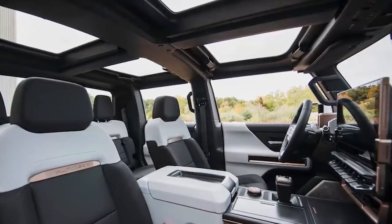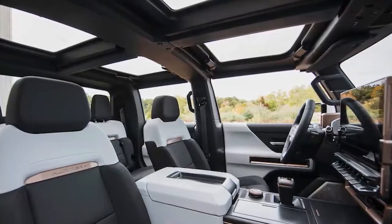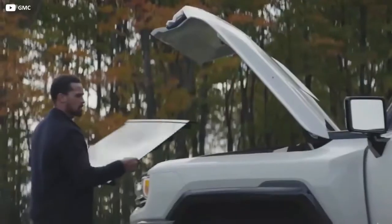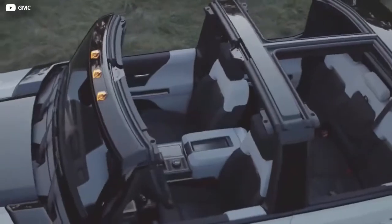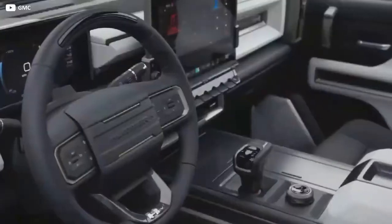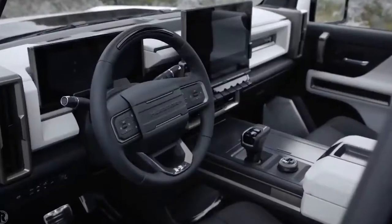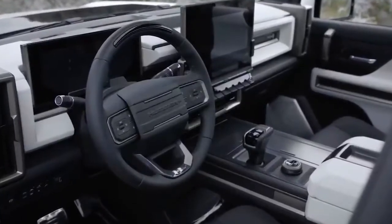Inside, drivers will notice that the cabin is flooded with light thanks to the transparent roof. These modular sky panels can be individually removed as part of the new infinity roof design, perfect for that hot desert weather. While many manufacturers struggle to make room to store a parcel shelf in the vehicle, Hummer incorporated storage for all the roof panels inside the frunk.